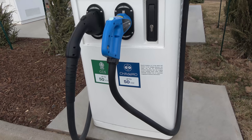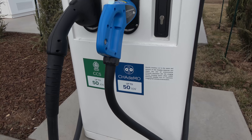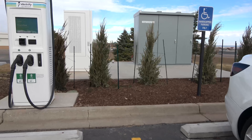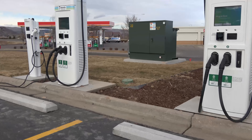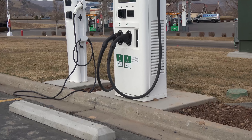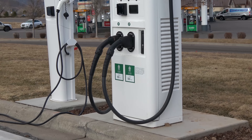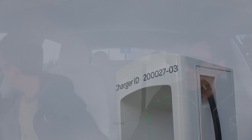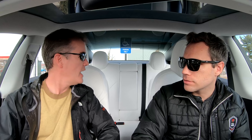Could Tesla eventually move all of their superchargers to CCS? There's a lot of debate over that, and while right now in the United States they're not required to, I think they should probably consider it sooner or later because the longer they wait the more expensive it's going to be. Right now they have around 5,500 stalls in the United States using that proprietary connector — that's a lot of cables to swap out, or they'd have to add a new CCS cable with dual cables on all those superchargers.